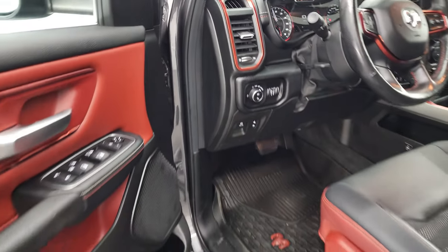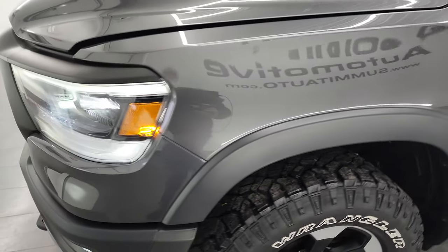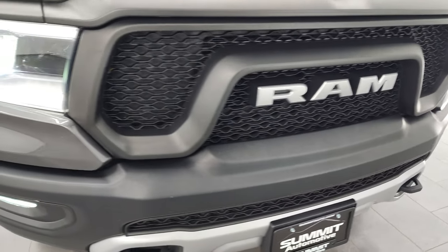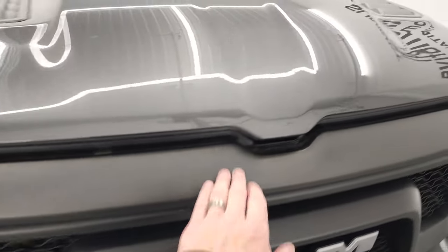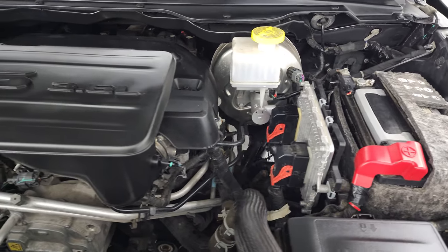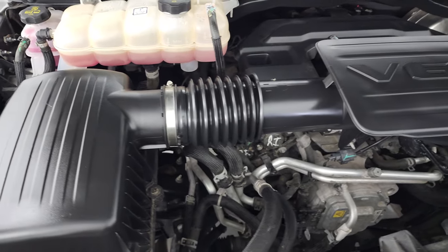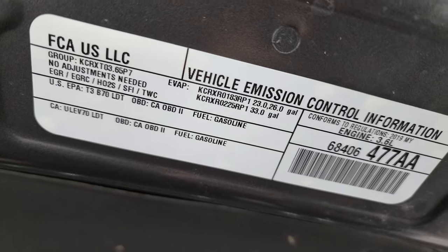It starts right up — no check engine lights or anything like that. I would personally like to thank you for checking out the video today, and hopefully from this HD video you've been able to verify the quality, condition, options, and cleanliness of this truck all the way around. Those LED lights are super bright. Under the hood we have the 3.6 liter Pentastar V6 engine — the engine bay is very clean, runs very smooth. This truck has been fully safetied and inspected, has a fresh oil and filter change, all fluids checked and topped off, and it's 100% ready to go. There's the emissions sticker.